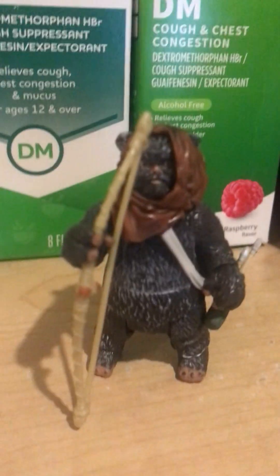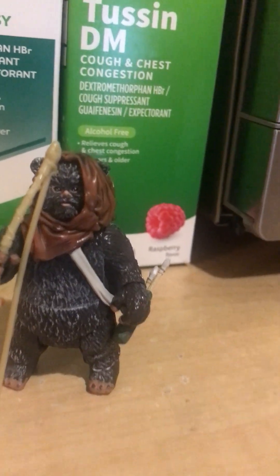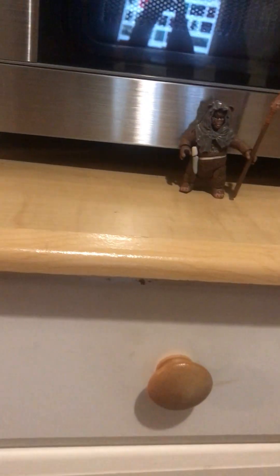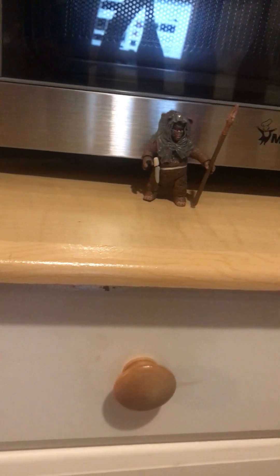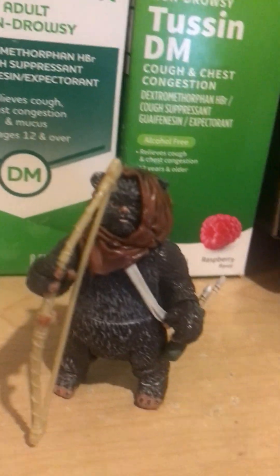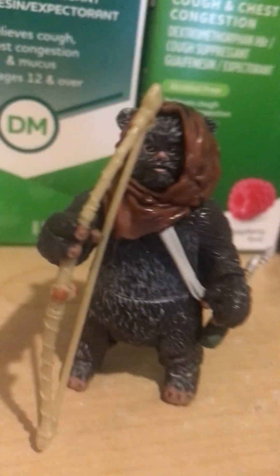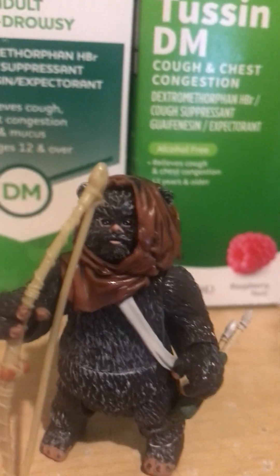Now let's talk about the redeeming qualities. Greck actually has slightly more redeeming qualities than Ramba. The hood is the same as in the movie — that's one redeeming quality. The second is that they got the fur color right, even though they didn't have the stripe pattern. The third redeeming quality is that his facial expression is correct.